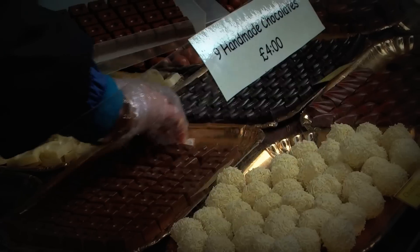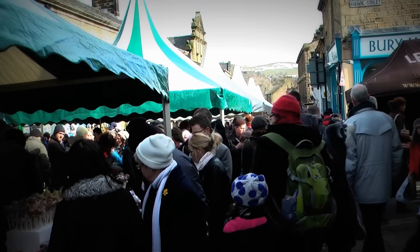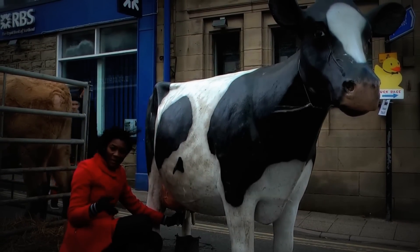For most people, chocolate is seen as a naughty indulgence. However, for the thousands who attended the Ramsbottom Chocolate Festival, we think differently. For them, it is the passion.